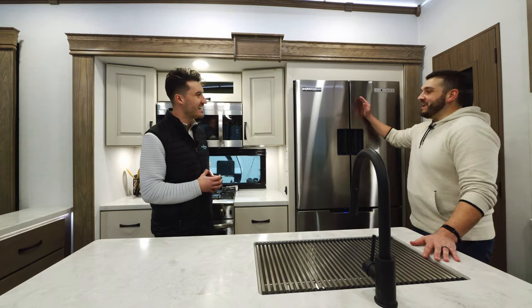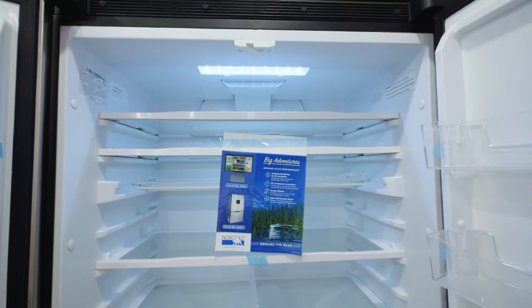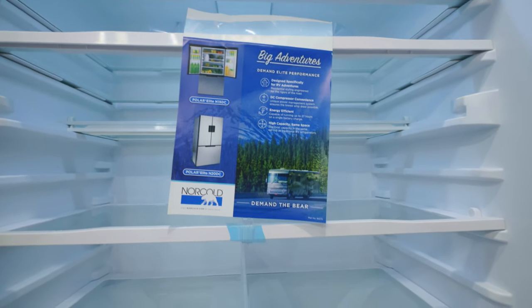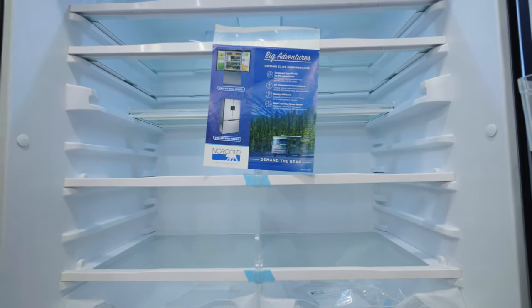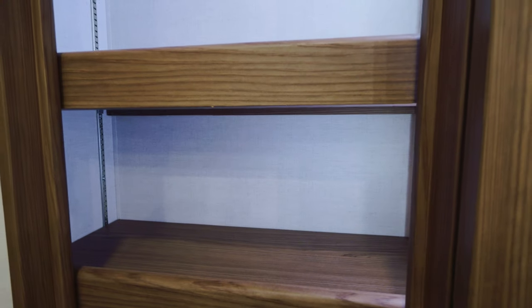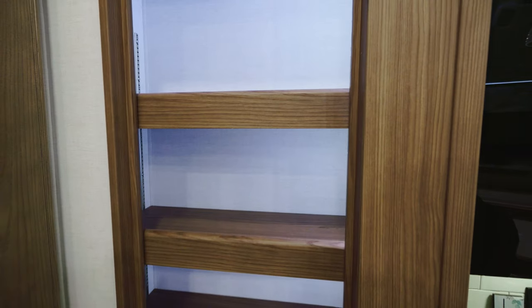How big is this refrigerator? This is a 19 cubic foot Norcold 12-volt refrigerator — it runs off the 320-watt solar panel using a 40-amp charge controller when you're going down the road, so you have a lot of flexibility. It's super efficient and the largest 12-volt refrigerator on the market. Directly next to that is a full-size pantry with LED motion lights that activate when you open it, and adjustable shelves so you can change your layout based on what you're storing.